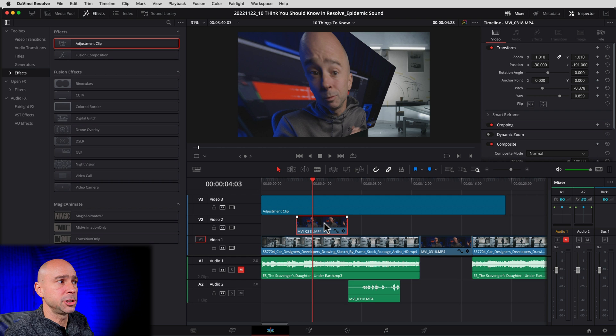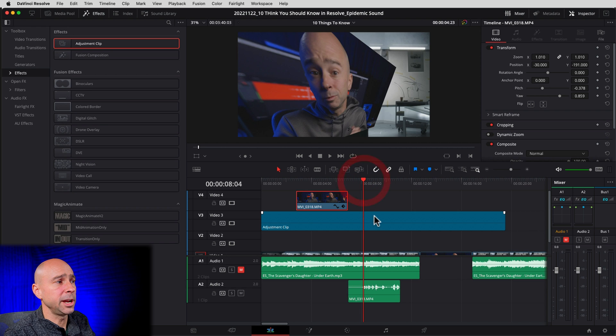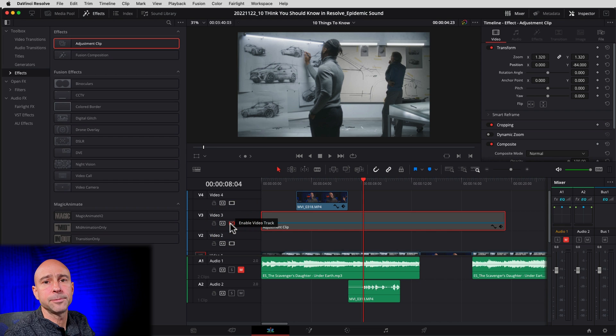If you didn't want a particular clip affected by the adjustment clip, you could drag it up and put it above the adjustment clip. You can make scale changes, color grades, all kinds of different stuff, and it's going to affect the clips below it without actually changing the original clip. If you want to see the original, just turn off your adjustment clip layer. The big takeaway is that adjustment clips affect everything below them — you can't isolate it to just one thing unless you move clips above your adjustment track.